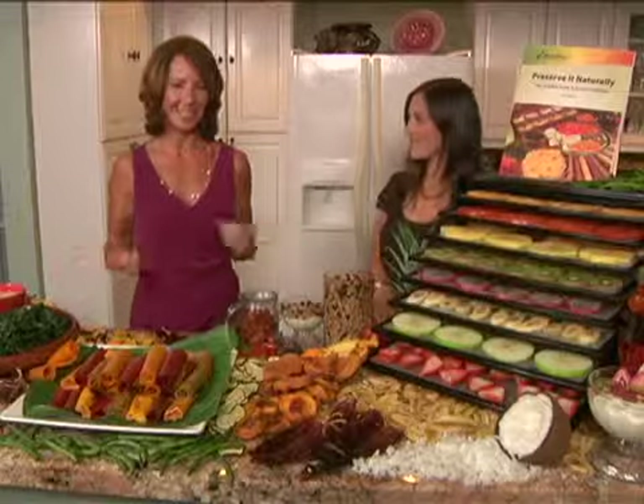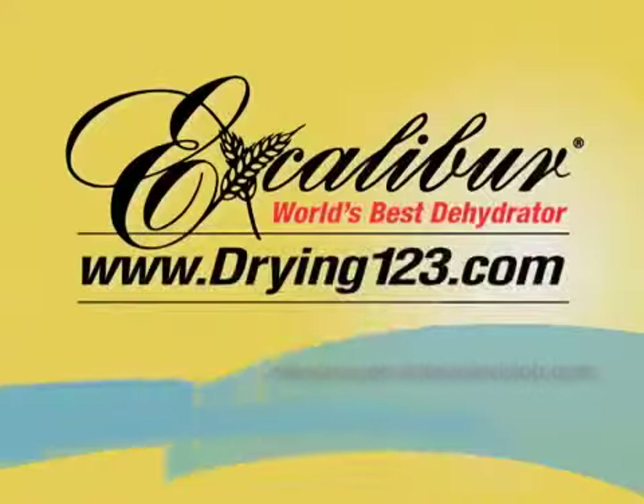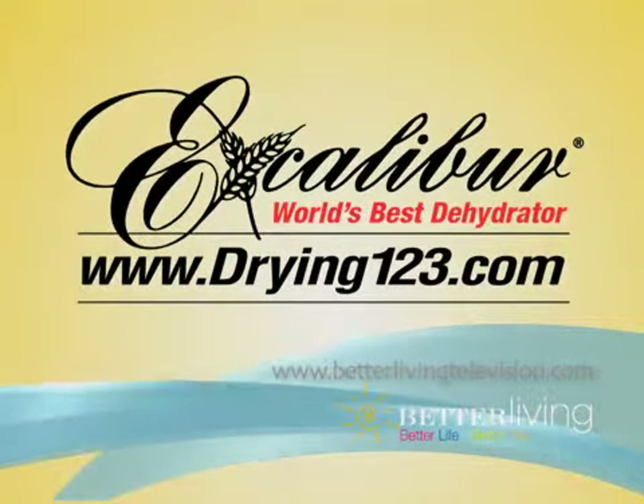Thank you very much for coming today. Thank you — there's so much here. I wish you could see everything and taste everything that I get to taste. Will you come back? I will. We'd love to have you back. To find out more about dehydrating tasty, convenient, healthy snacks, go to www.drying123.com.